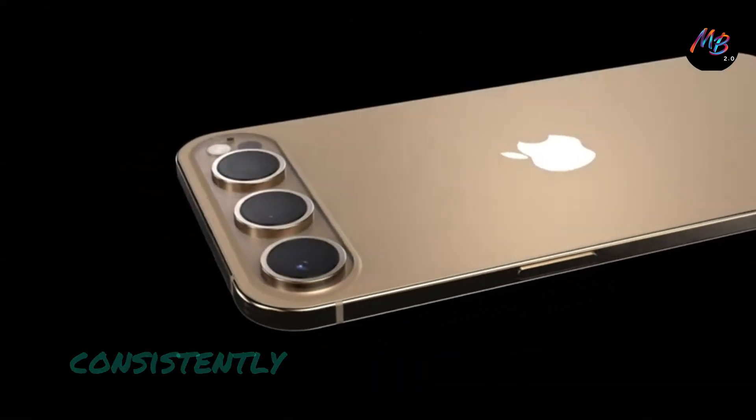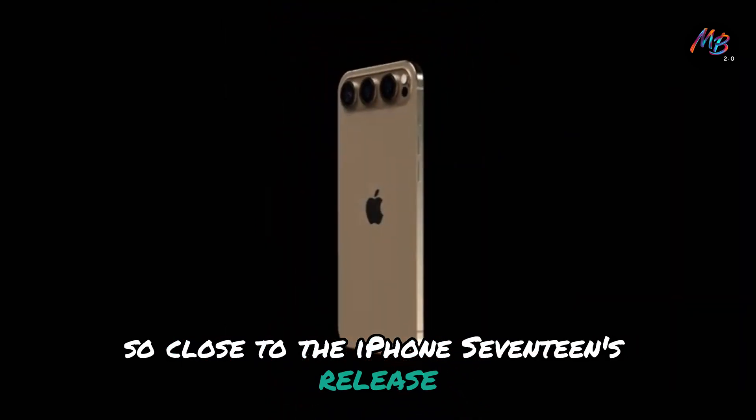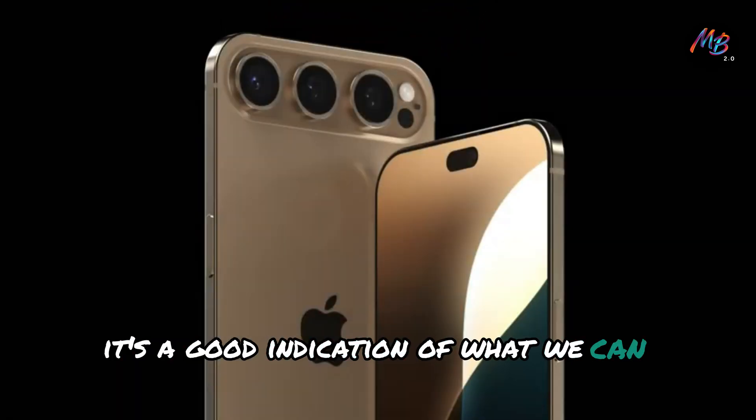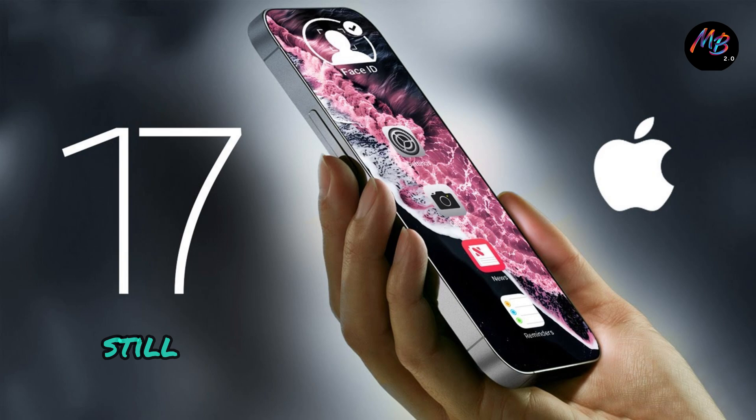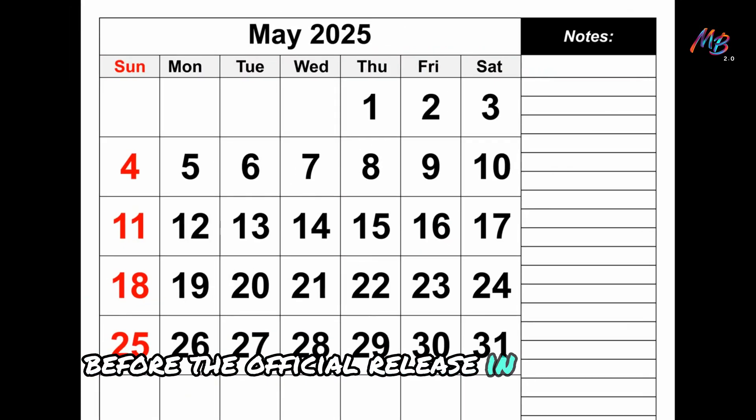All of this information should be taken with a grain of salt, but with Ross Young consistently repeating these predictions so close to the iPhone 17's release, it's a good indication of what we can expect. Apple still has time to refine these display technologies before the official release in Fall 2025.